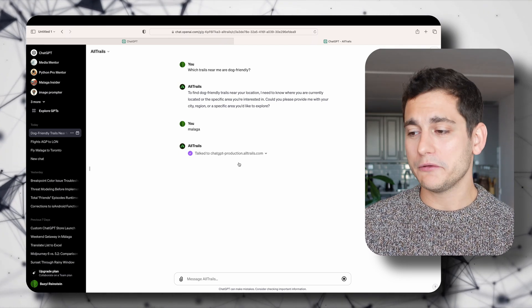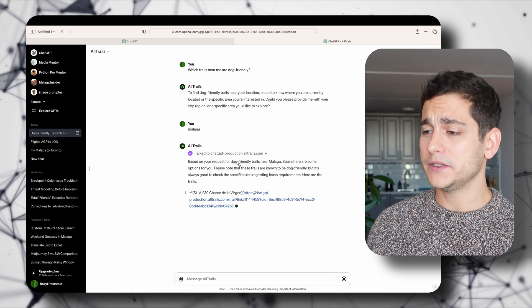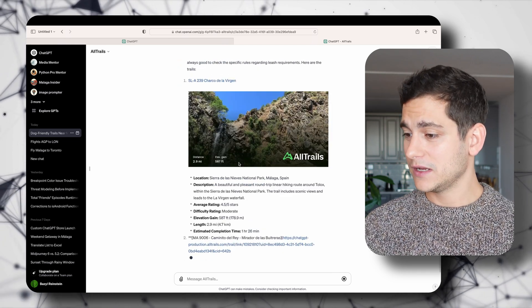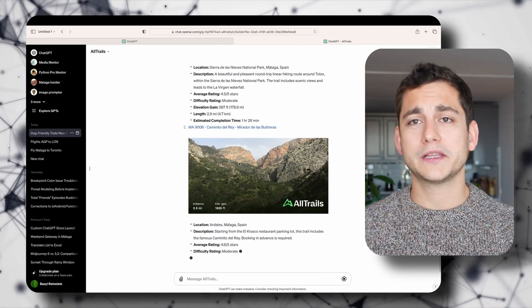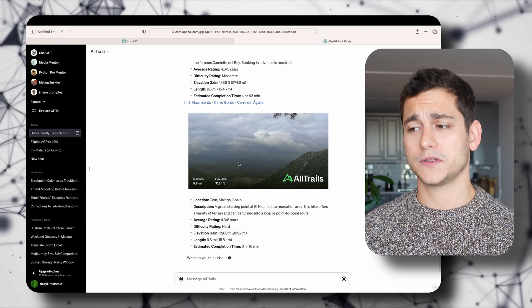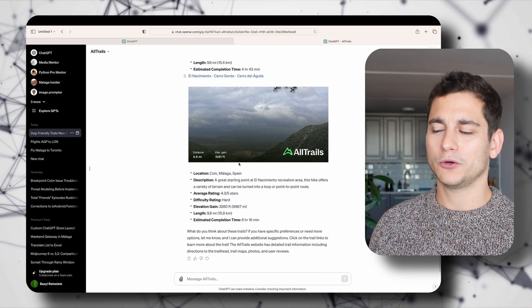I allow that, and it starts the action and gives me a very detailed list of trails around my location with the length, the elevation, a photo of the place so I get an idea of where I'm headed, and if I click any of the links it will take me to their website. I guess it's a good entry point for GPT users to discover new services. I didn't really know about AllTrails and now I kind of want to find out more by clicking on those links.